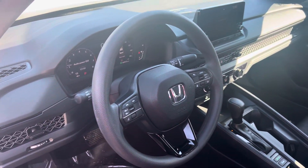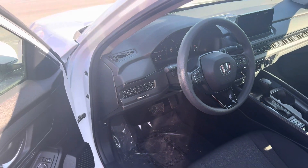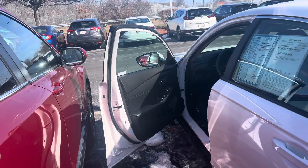The Accord can steer and brake automatically under certain conditions — part of the driver assist tech in the vehicle. You get dual climate control, full LED headlights, Bluetooth with voice recognition, and a multi-view backup camera.